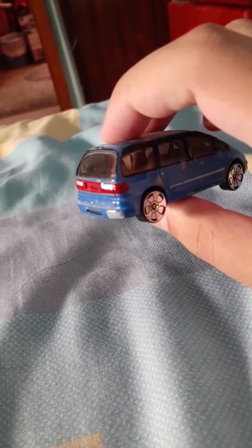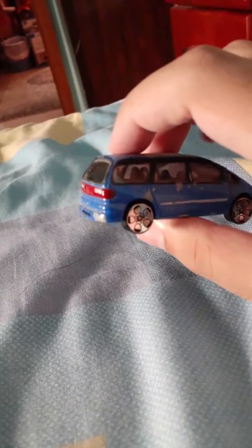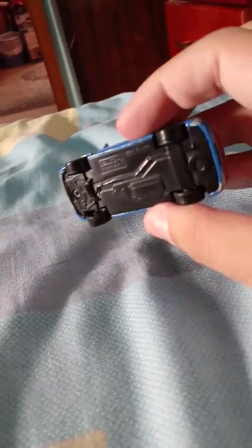It's a seven seater. The steering wheel of this car is on the left. This is a Ford, and I like the Ford Galaxy as well.